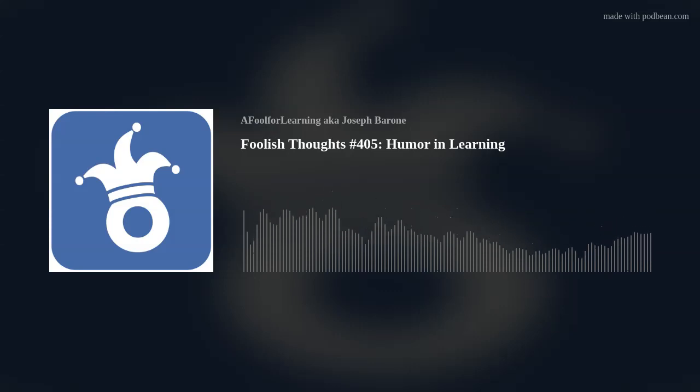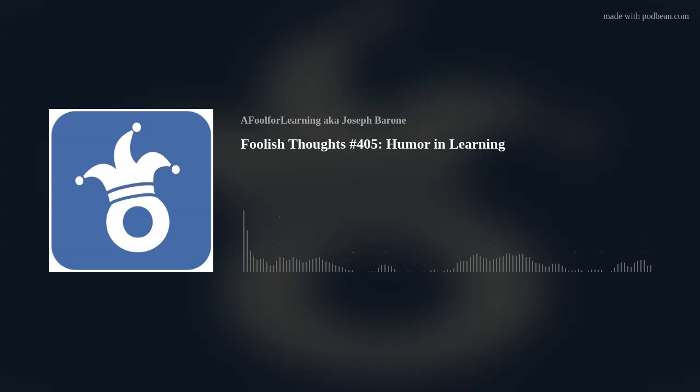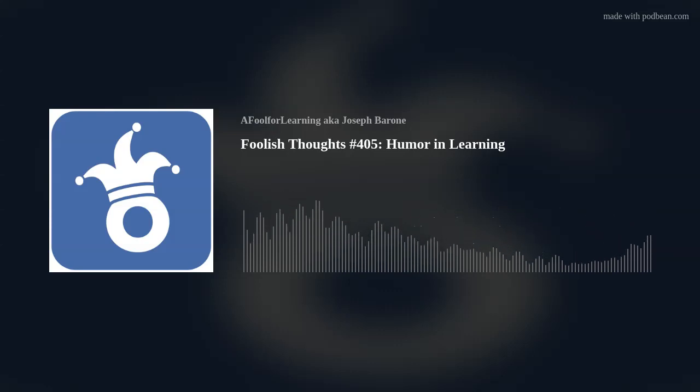On my podcast, I have talked about using humor in learning. And using humor can be dangerous to your employment status, so it is important that you use humor in a way that will not offend anyone.